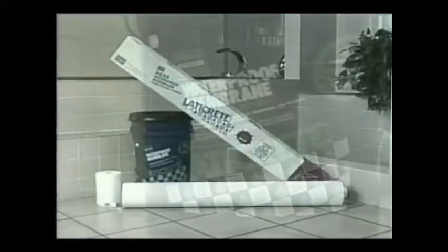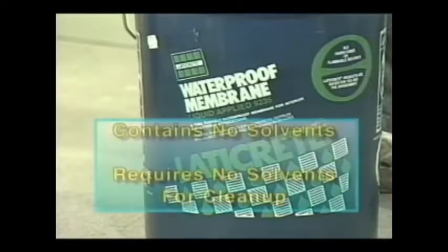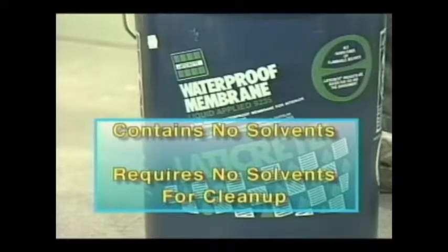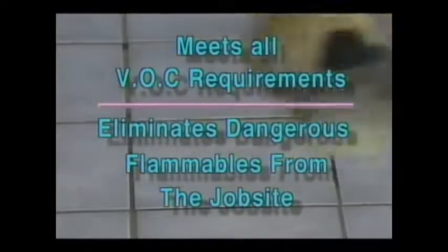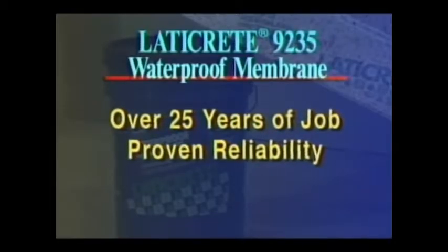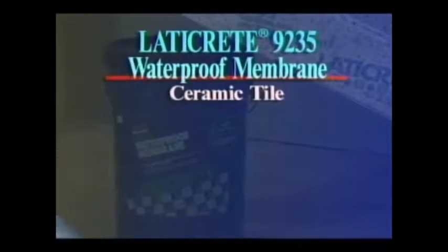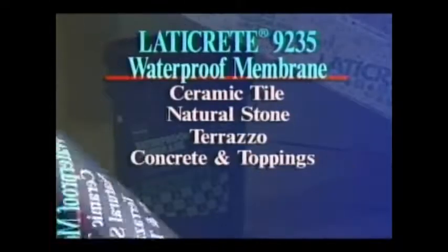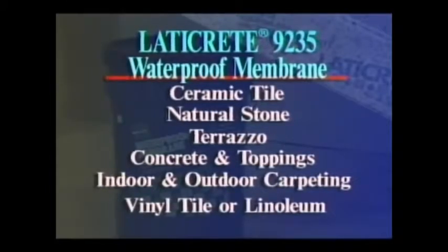With today's growing concerns about the environment and product safety, LATICRETE 9235 Waterproof Membrane again fits the bill. It contains no solvents, nor does it require solvents for cleanup — it cleans up with water while fresh. It meets all VOC requirements and eliminates dangerous flammables from the job site. LATICRETE 9235 is the only waterproof membrane with over 25 years of job-proven reliability for use in thin and thick bed installations. Suitable finishings include ceramic tile, natural stone, terrazzo, concrete and toppings, indoor and outdoor carpeting, and vinyl tile or linoleum.